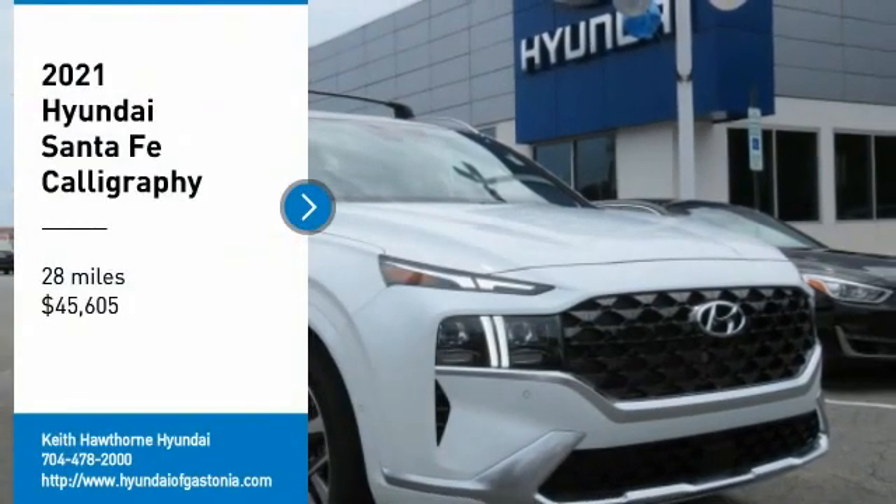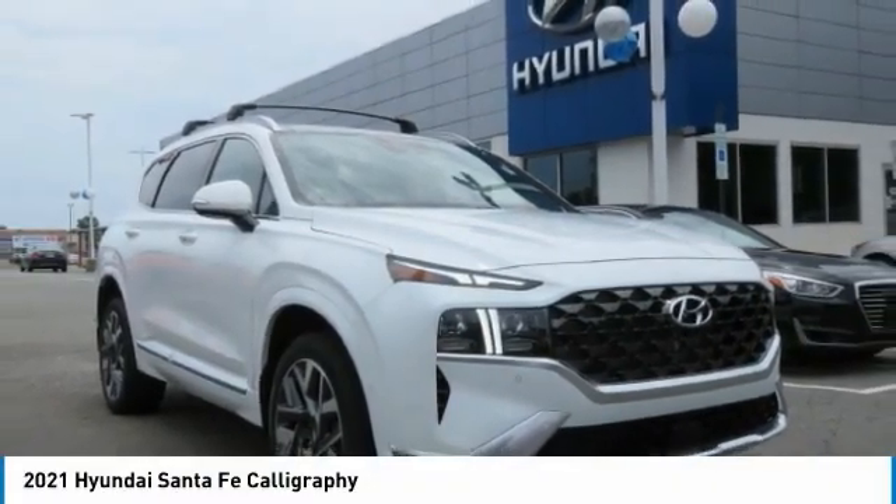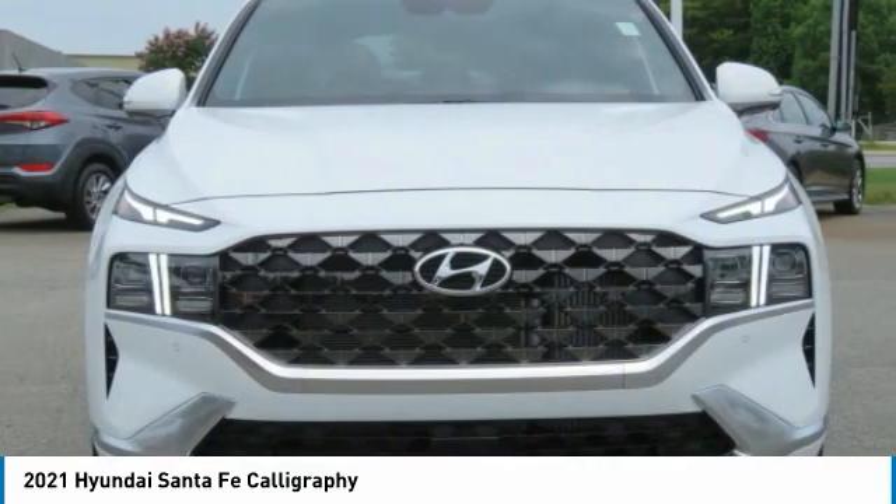Take a ride in a 2021 Santa Fe. Style. Quality. Performance. Value. Need we say more?